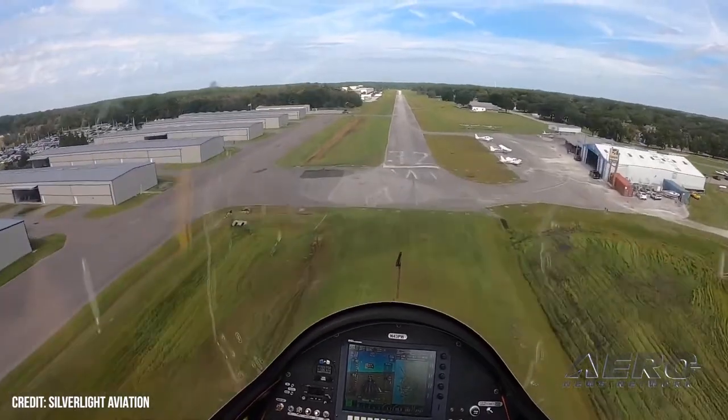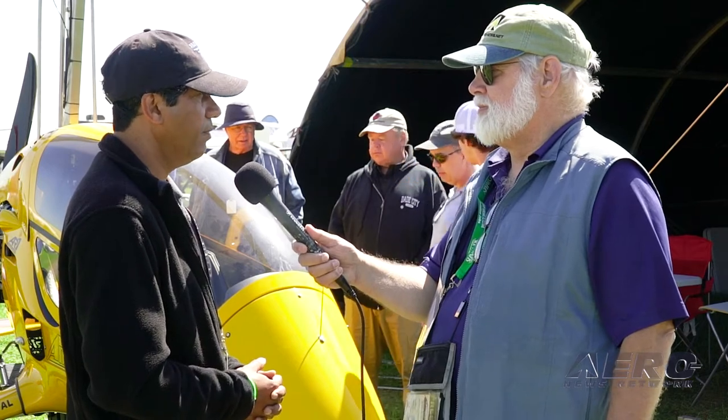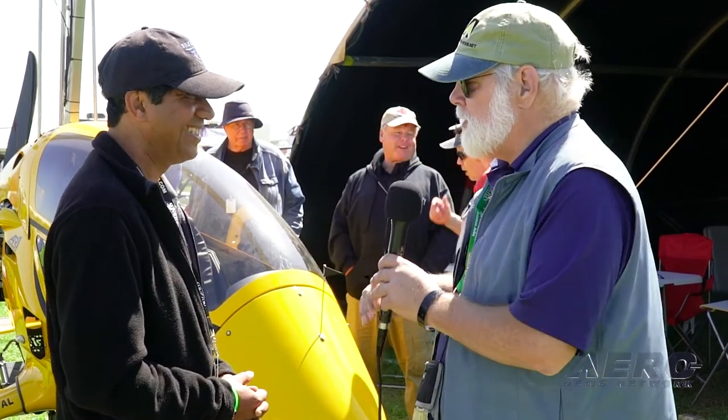It's like a stall warning plus a spin warning plus all those things combined into one, specifically for gyroplanes. Good on you — thank you very much, appreciate your time. Thank you!